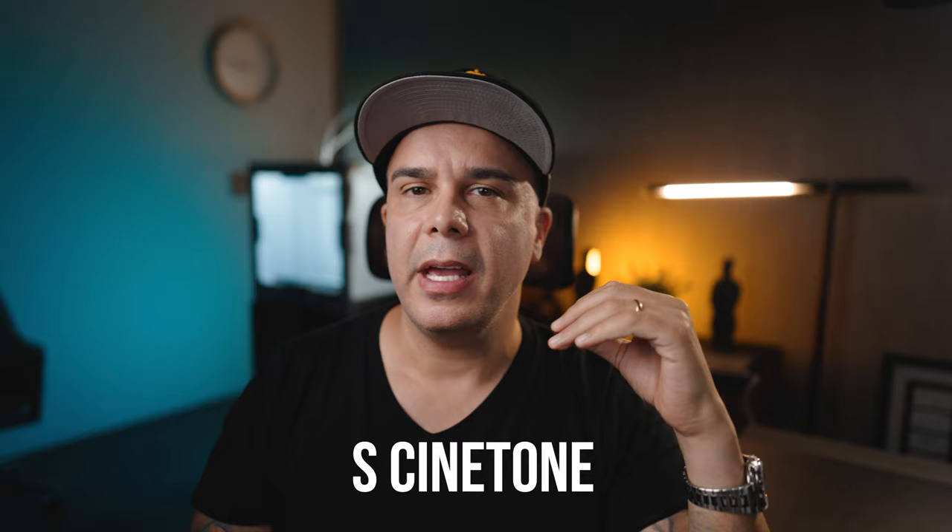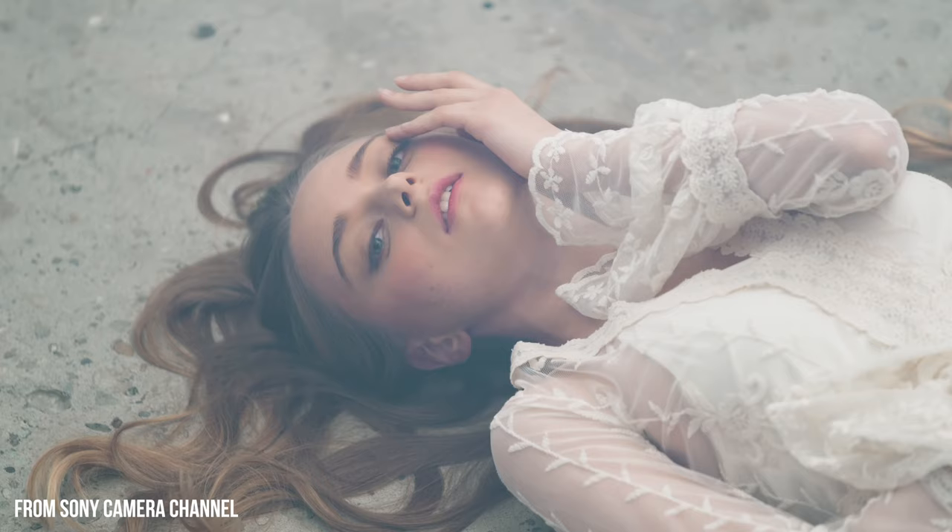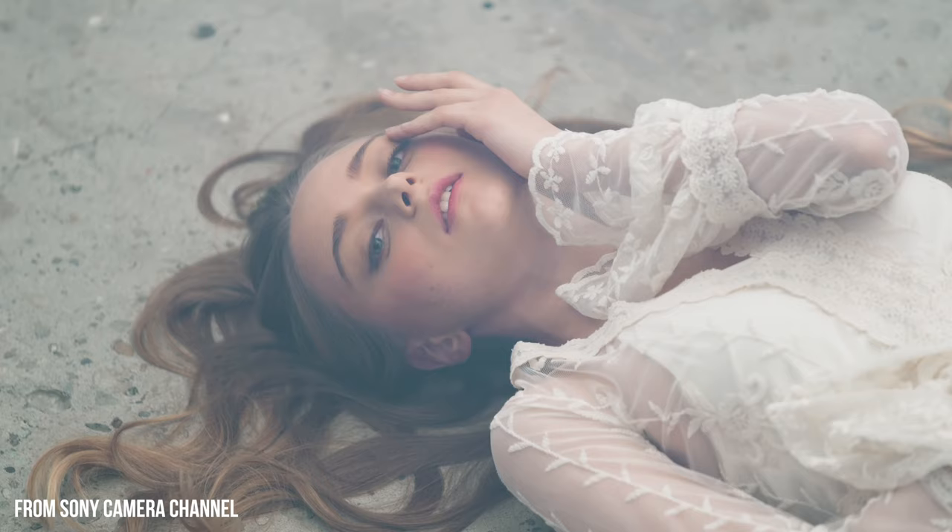And guess where I have S-Log2? PP2. You can rearrange PP1 through PP11 to put whatever picture profile you want in the order you want. Another great picture profile Sony gives us with the a7IV is S-Cinetone, which is derived from the color science of the Sony Venice Cinema Line. You enable that picture profile and you get that cinematic look right out of the gate without doing any color grading. But remember, that color is going to be baked into your footage — you can still manipulate some parameters in post, but you won't get the utmost dynamic range. For that you'll have to use S-Log3.